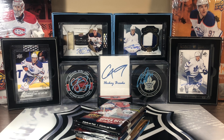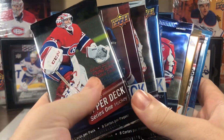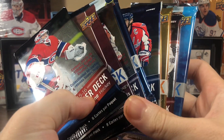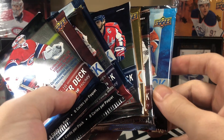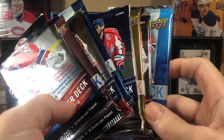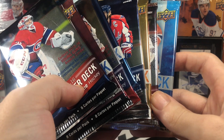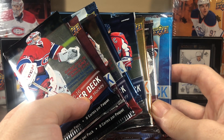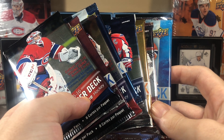Math user McDavid episode 50, let's go! We got a big one here — it's a double episode. We've got hobby and we've got retail, and we will finish off with the last 16-17 retail pack that I have on hand that could potentially have the Matthews that goes with the Hudson Fashion that we pulled in episode 47.